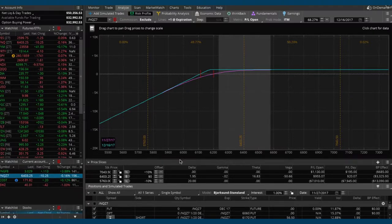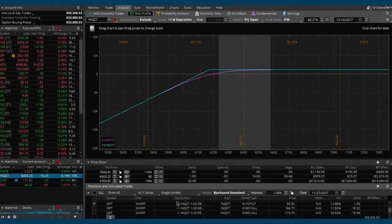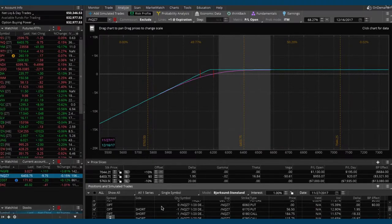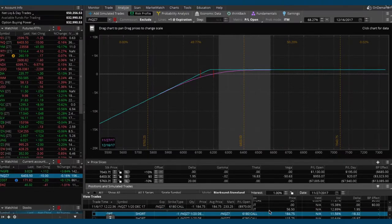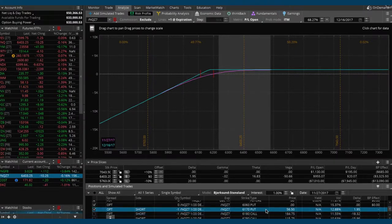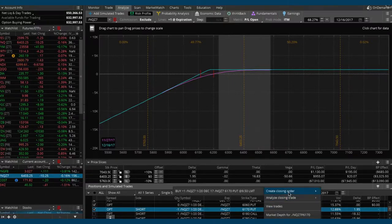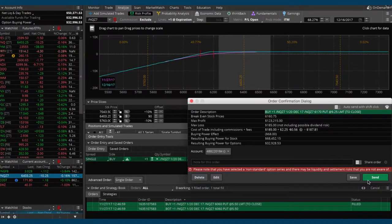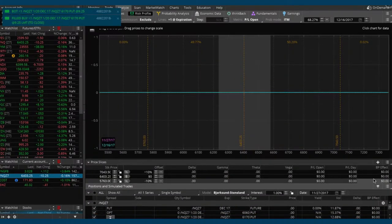Now let's close out the other put. Which one? The 6160 — let's do a closing order and split the difference, try 9.25. Got that one too. So it's just trading a quarter off of mid price right now.